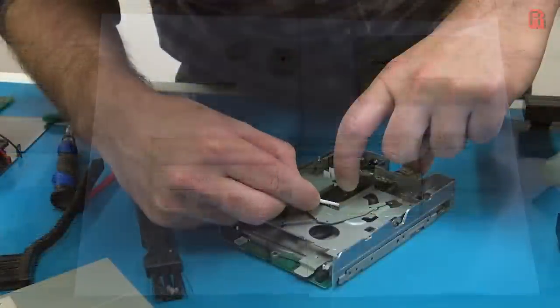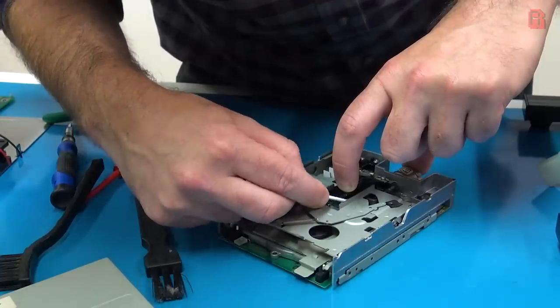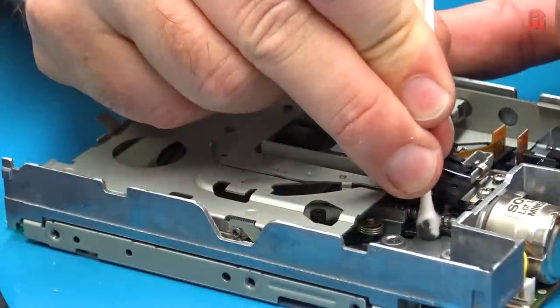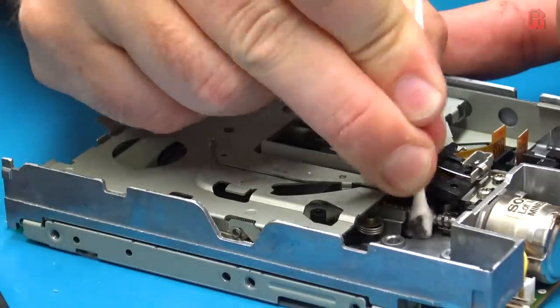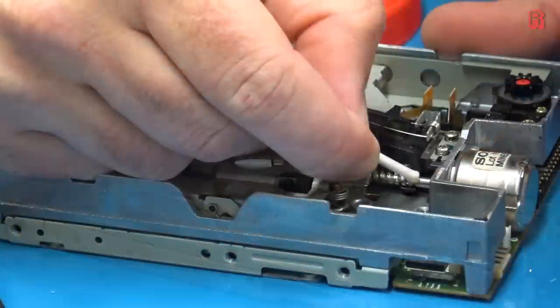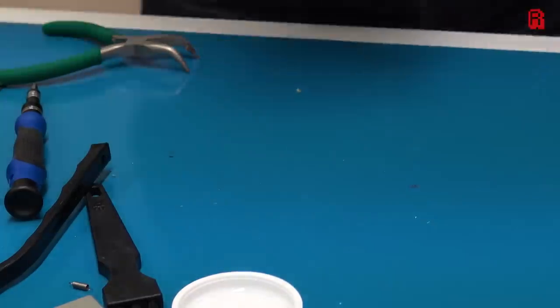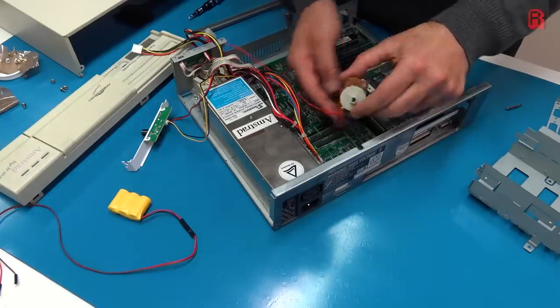Let's reunite the parts. In doing so, I also gave the floppy drive a quick service, removing the old grease and putting some fresh new grease onto the worm screw. Let's put it all back together. Alan apologised for being a bit of a pain during the work, and I appreciated him saying the restoration is looking great.